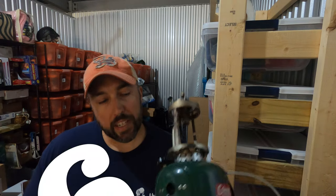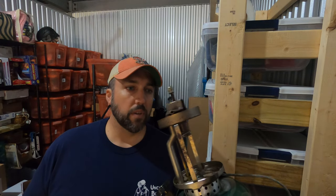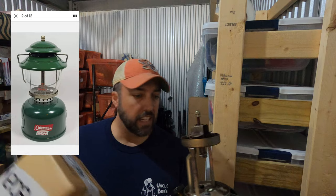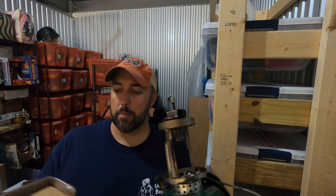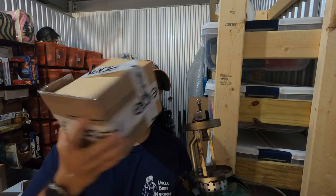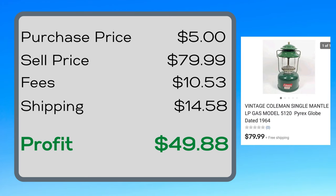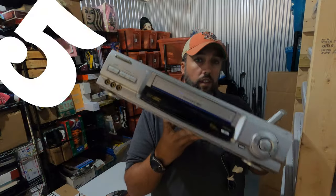I sold this Coleman LP gas lantern, it's a model 5120 from 1964, really good condition. Paid five dollars for it at a little estate sale. It's taken apart because I'm in the process of shipping it — I wrapped the globe up separately, put it in a little box, put everything in a bigger box with bubble wrap. Paid five dollars, sold it for $79.99.